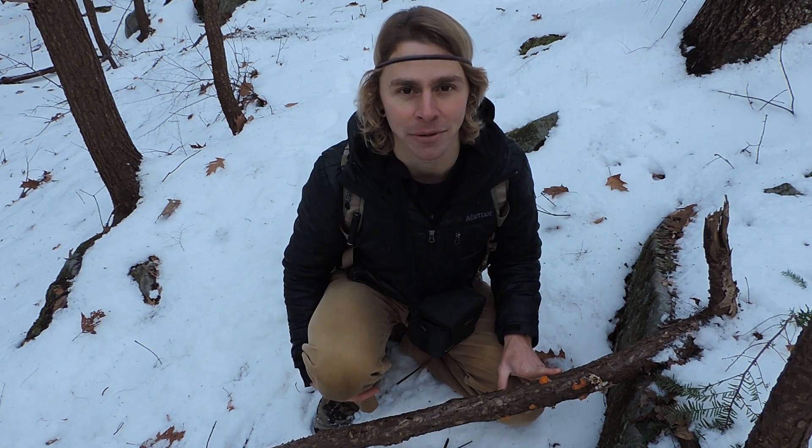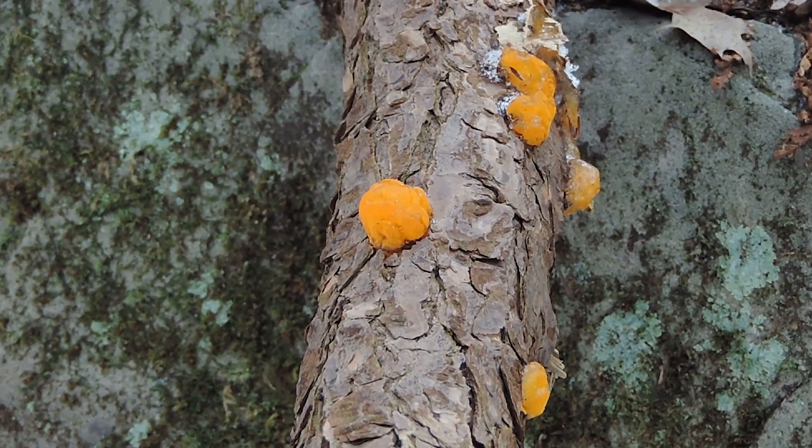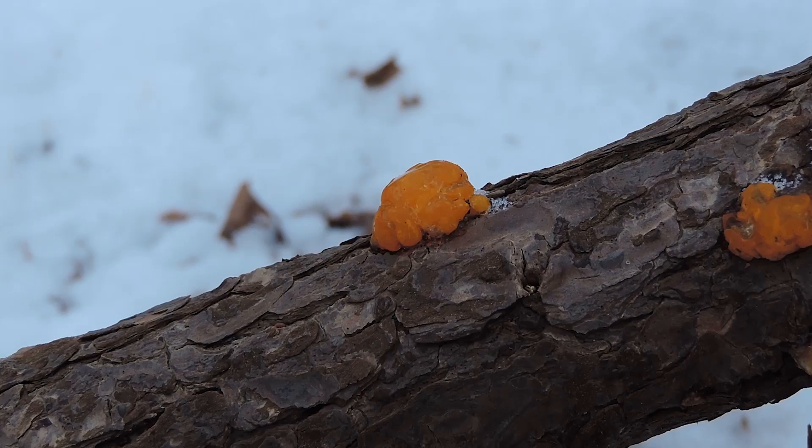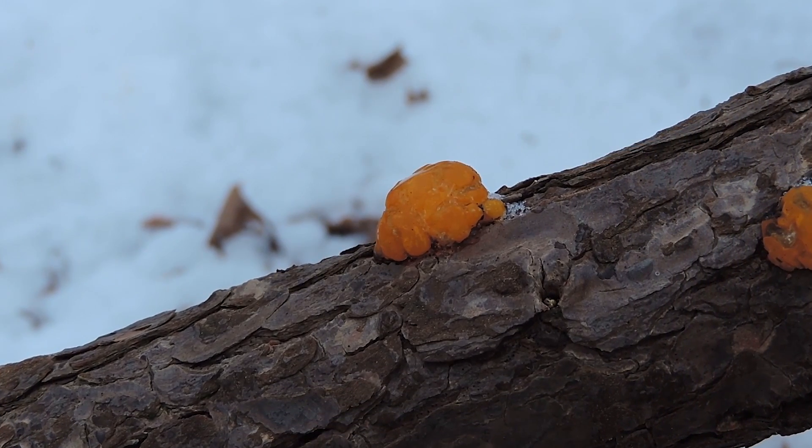This is a saprophytic mushroom right here, and this one, believe it or not, is edible. This is an orange jelly fungus. If you're looking around the woods and you find orange jelly on sticks, there's a chance it could be edible. There are a lot of jelly fungi that are edible, so it's kind of a good grouping of mushrooms to get into, especially if you're new to this.